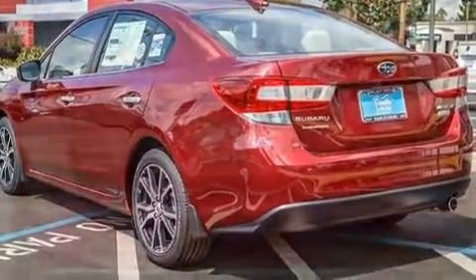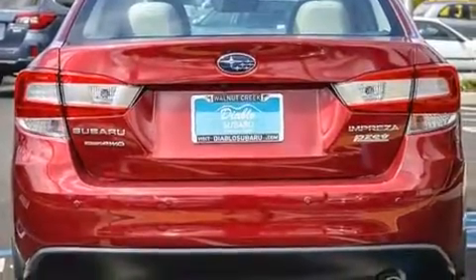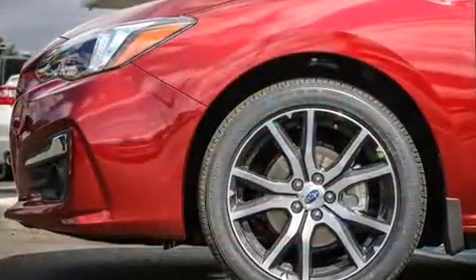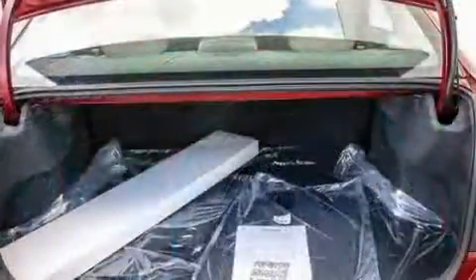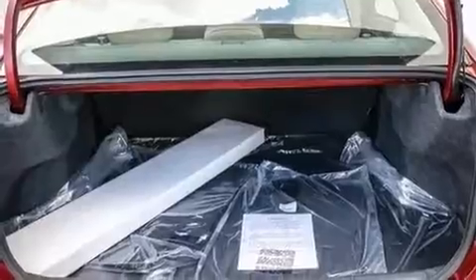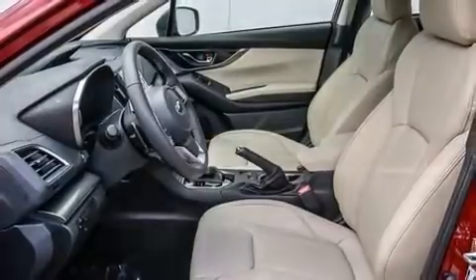For added security, dynamic stability control supplements the drivetrain. It's equipped with tons of terrific amenities that won't break your budget, such as cruise control, leather upholstery, a blind spot monitoring system, power moonroof, lane departure warning, and air conditioning.